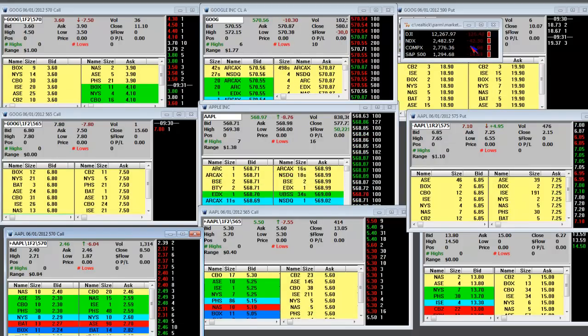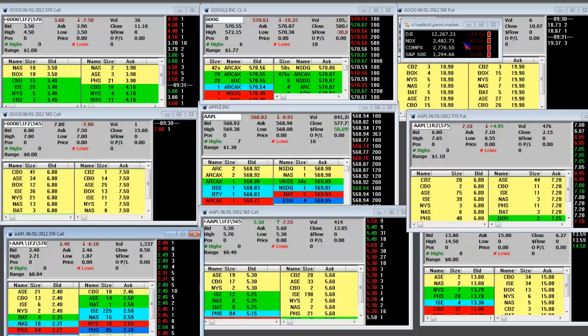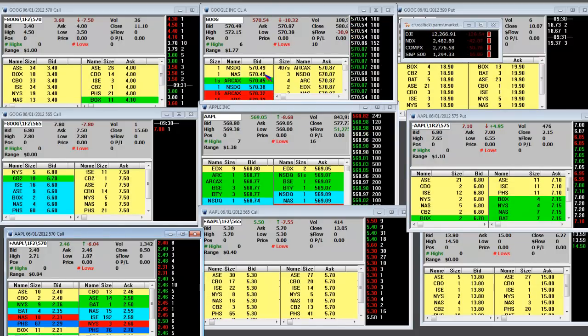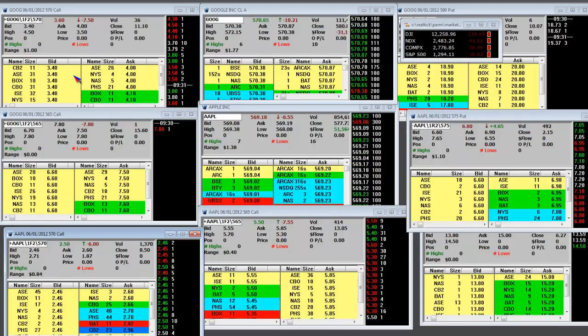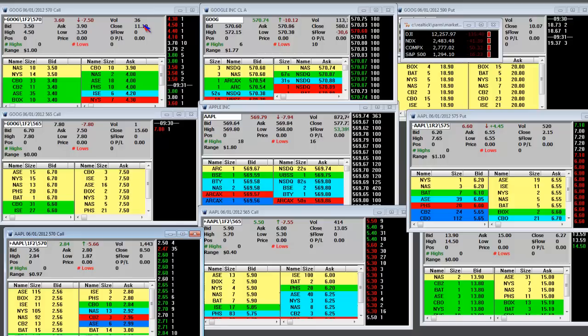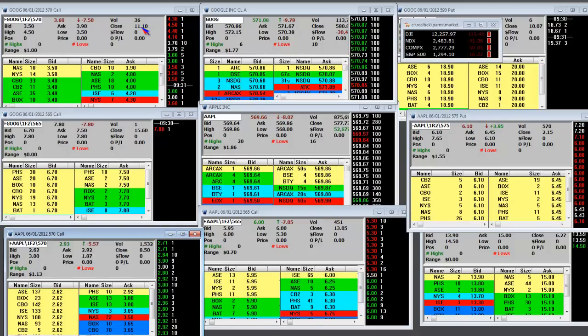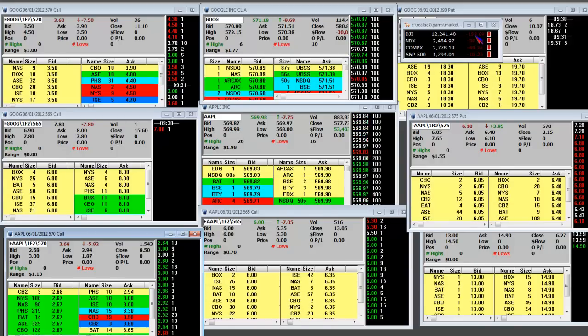The gyro is getting a little bit of a pop right now. What we're going to do is let the selling climax, and then we're going to find where the 570 call on Google is — down here at $3.50. It's only a dollar range, but look at the woodshed is in play. They closed at $11.10 — yes they did — as the Dow tumbles.